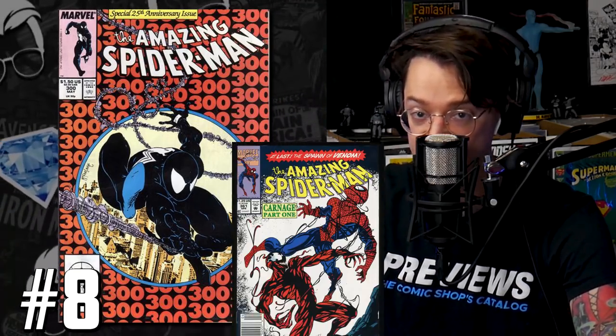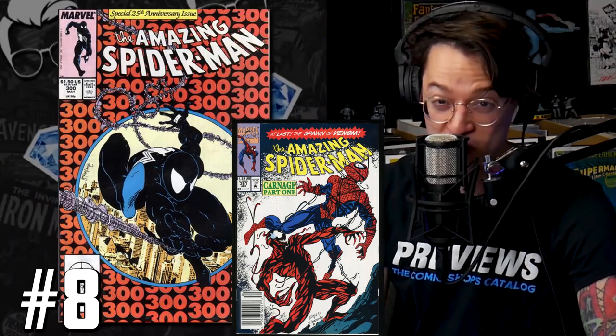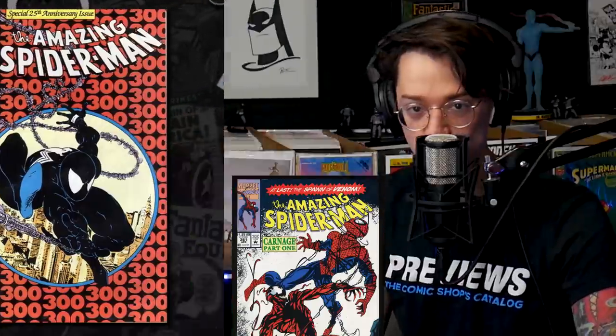We also had another record breaker this week: ASM 361, the first appearance of Carnage. That newsstand copy has officially hit $700. That book keeps growing too — last time we talked about it, it was around $6 to $6.50.